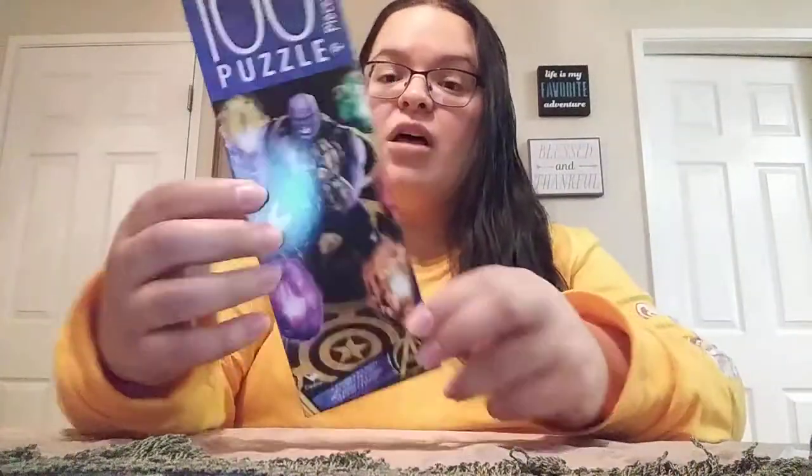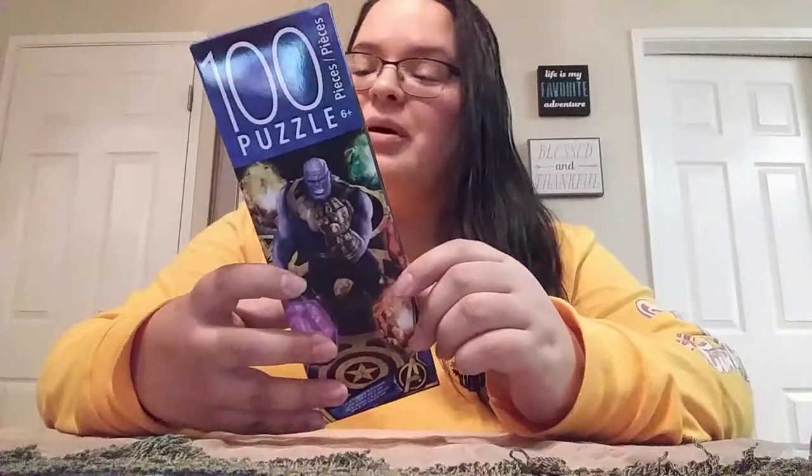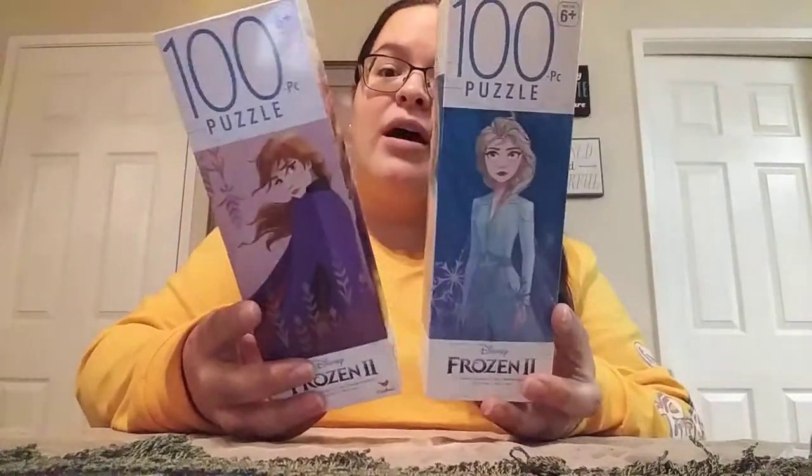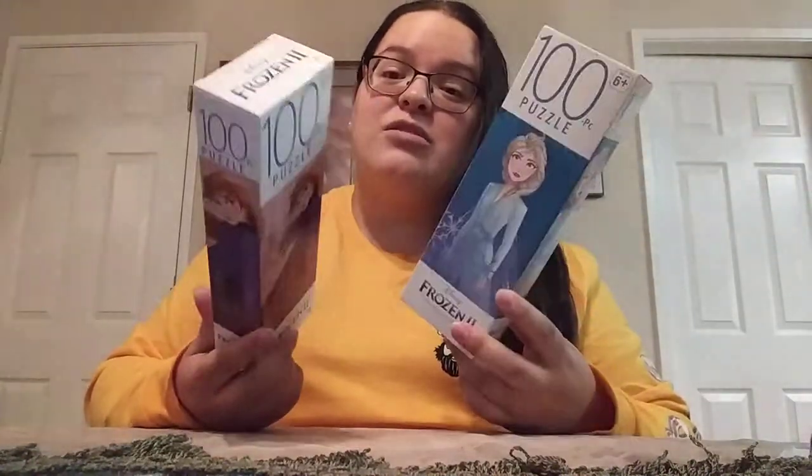Each of my kiddos is getting a puzzle in their stocking. I got the Avengers — specifically Thanos — for my son, who is only eight and knows more about Avengers than anybody. He was actually telling me he wanted this one. For my other daughter, she is a puzzle pro doing 100-piece puzzles. I had to throw out all her old puzzles because the kids tend to lose a lot of pieces. I need to stock up on puzzles again, but only 100-piece ones because 24 and 48 are just too easy for her. I found Anna and Elsa.